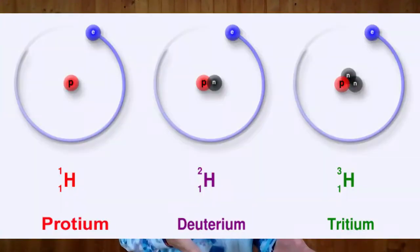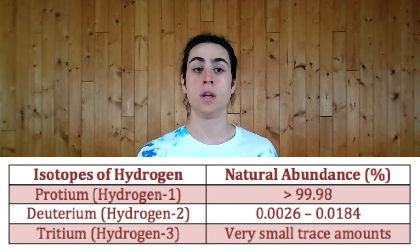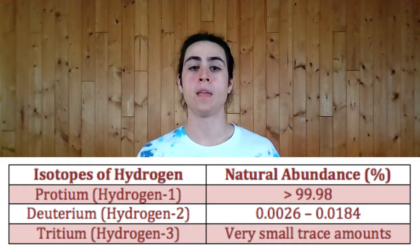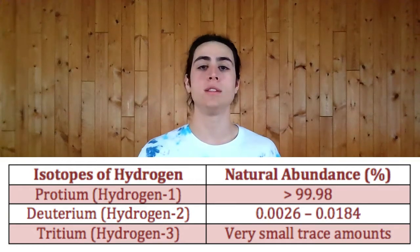Hydrogen can have either zero neutrons, one neutron, or two neutrons. Zero neutrons is called protium, one neutron is called deuterium, and two neutrons is called tritium. Protium is the most abundant isotope, making up around 99.99% of all hydrogen atoms in nature. Deuterium makes up the extra 0.01%, and tritium rarely occurs in nature and is negligible in studying its effects.